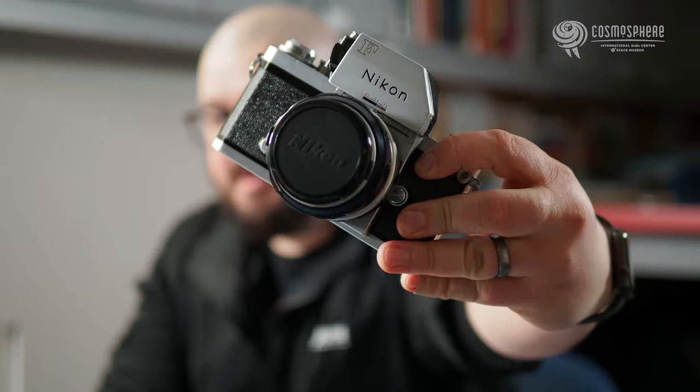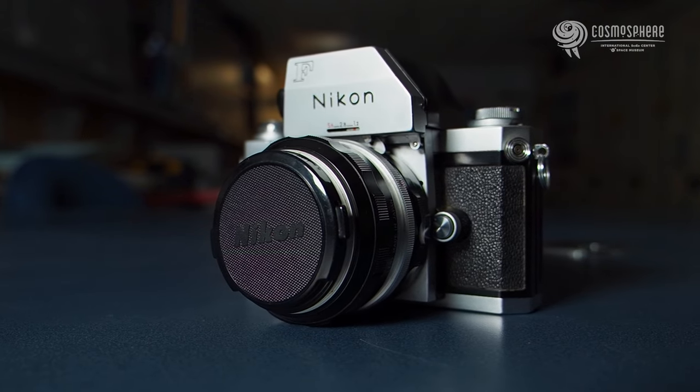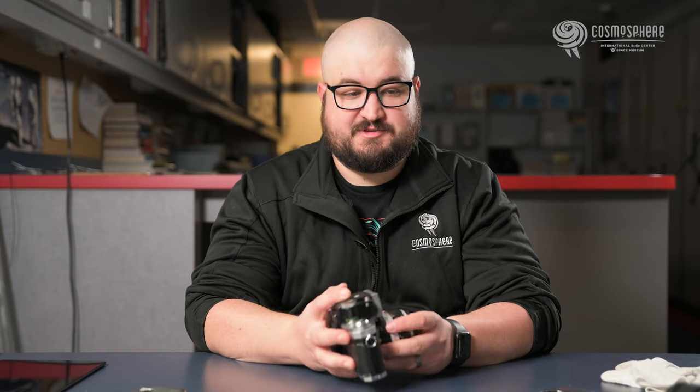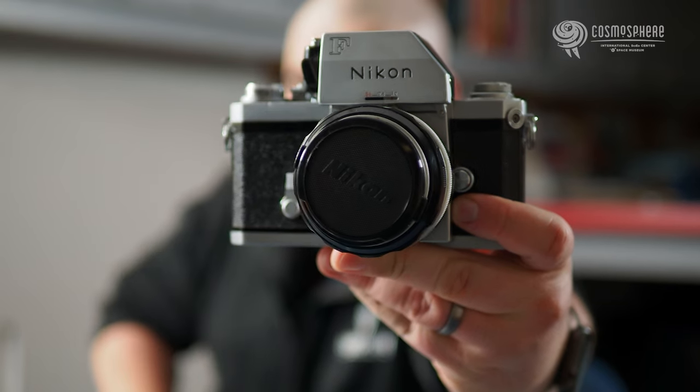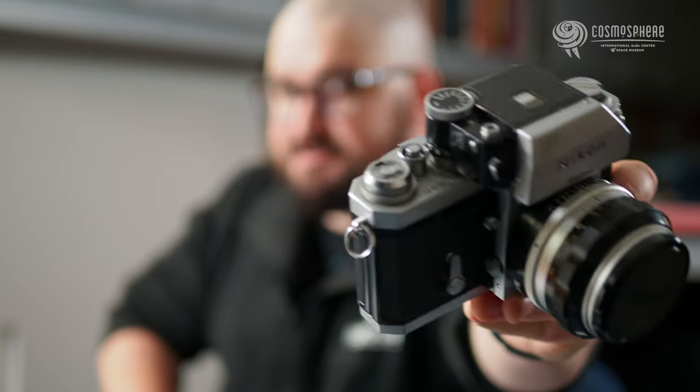Now let's talk about the Nikon F in particular. I'm going to be manipulating this Nikon F camera because this one is one that the Cosmosphere bought on a used camera website, and the lens is my own lens, so I can manipulate this without feeling like I'm manipulating an artifact. The development on the Nikon F began in 1955, based off of the body of a Nikon rangefinder that already existed, so that it would be cheaper to produce and also accommodate longer lenses easier. The Nikon F was released in 1959, and it was one of the first cameras to have this photomic light meter, which is one of the first to actually be connected to the aperture ring and to the shutter speed on the camera.